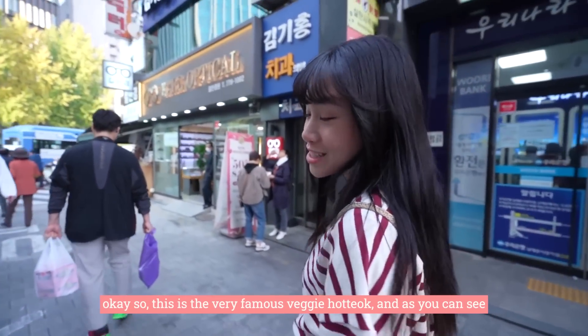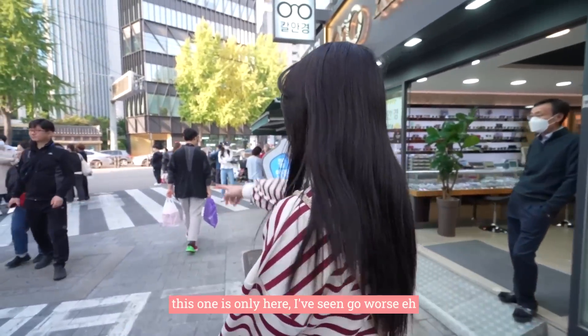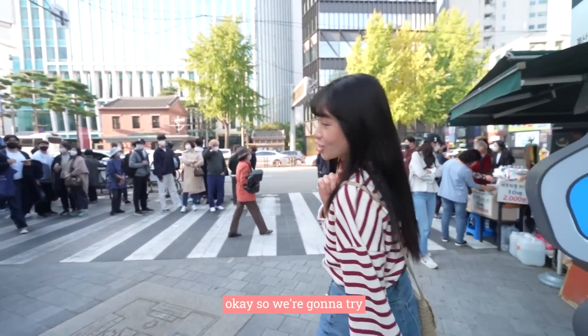This is the very famous Yache hot dog place and as you can see there is a line waiting. We're going to try it — I've seen worse queues.